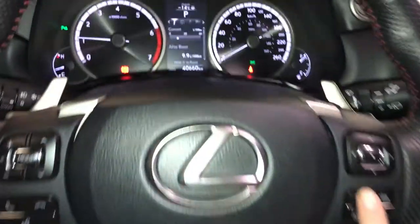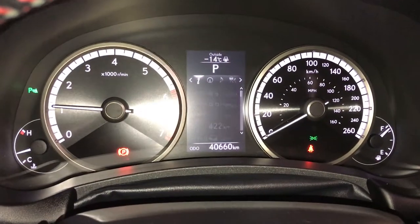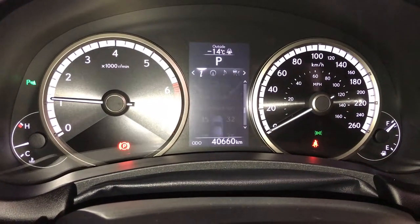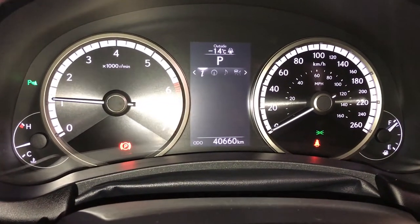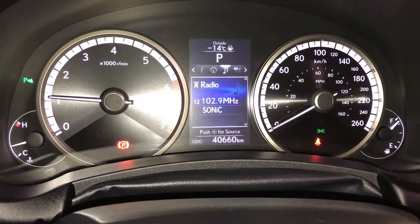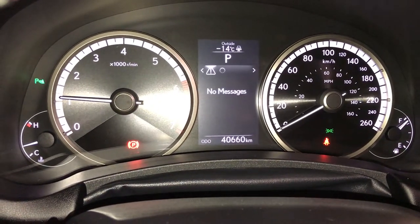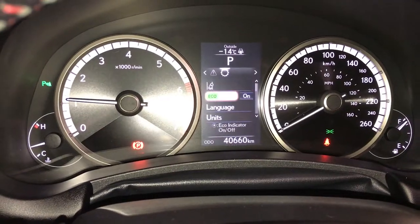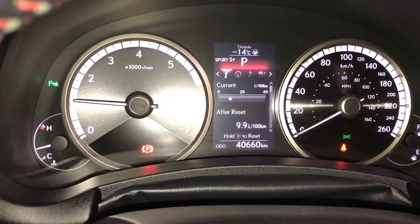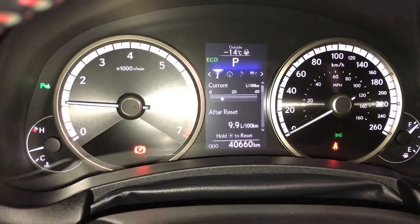These buttons control information on the dash: kilometers till empty, eco indicator, F-Sport and g-force meters, direct aperture monitoring system. Check out your compass, audio, cruise, messages, and vehicle settings. For your drive modes you have Sport S and S Plus, Normal and Eco.